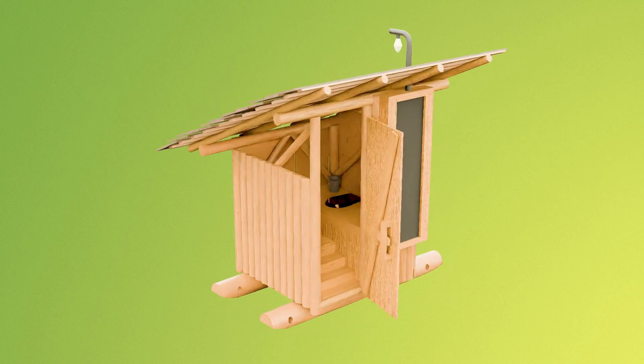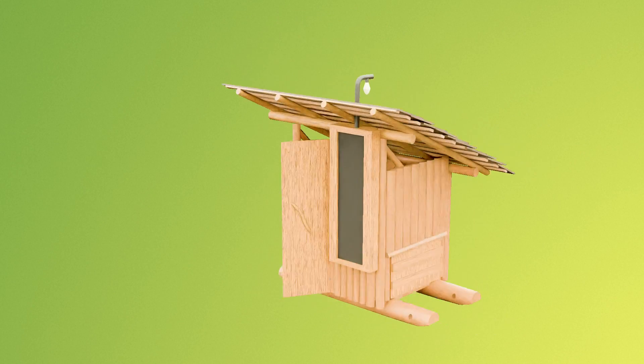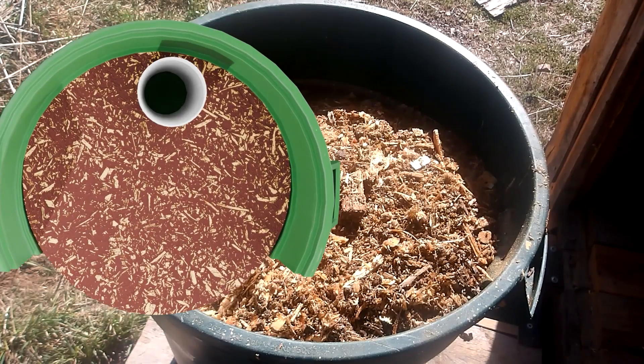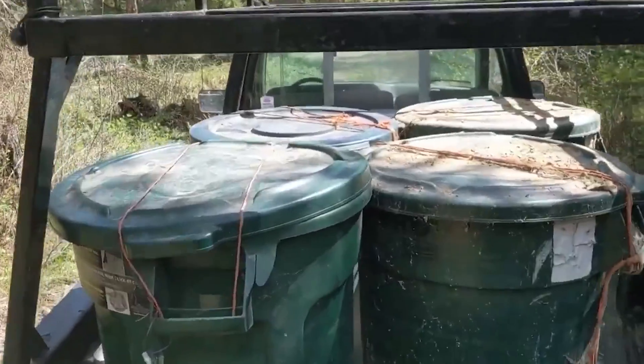And that is where the willow feeder turns out to be a glorious superhero. Our tests have shown it takes about four months to fill a can with quite a few people. We cover the contents with sawdust and store it for two years to eliminate pathogens.